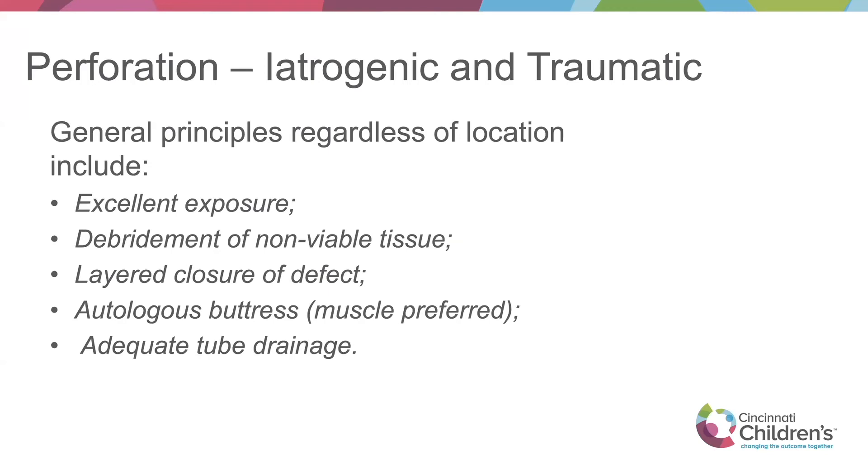Depending on the cause, perforations can be managed non-operatively, especially if contained and adequately drained. Overall management principles include getting exposure, knowing the location to make your incision, debriding non-viable tissue, doing a layered closure, and buttressing with muscle — swinging a strap muscle or intercostal muscle down as needed — followed by adequate tube drainage.